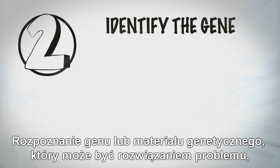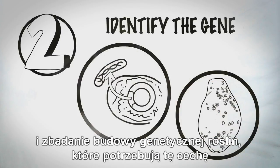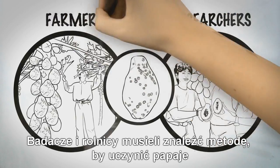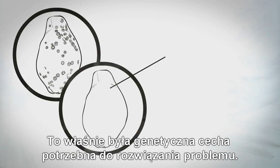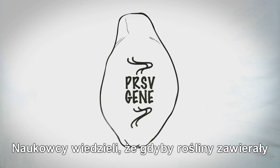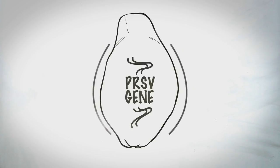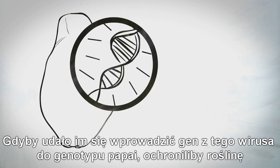Step 2: Identify the gene or genetic material that could solve the problem, like providing resistance to the disease or pest, and study the genetic makeup of the plant that needs the trait. Researchers and farmers had to find a way to make the papaya plant resistant to the deadly virus. PRSV resistance was the genetic trait needed to solve the problem. Researchers knew that if plants contain certain genetic material from the virus within their own DNA, they were protected. If they could insert a copy of this gene from the virus itself into the papaya's genetic makeup, the plants would be protected.